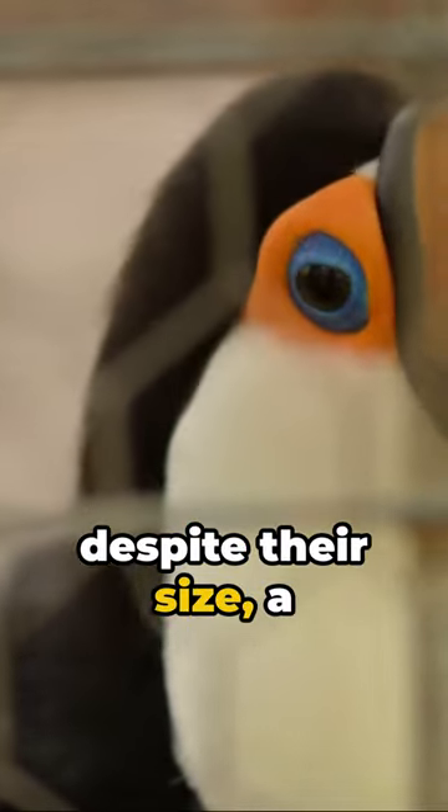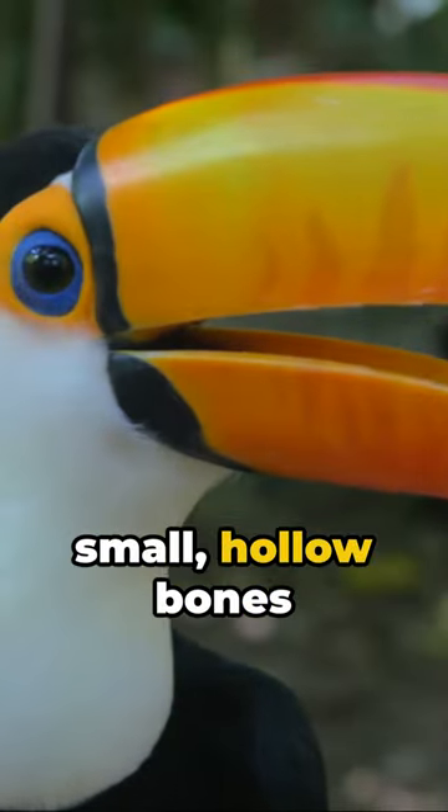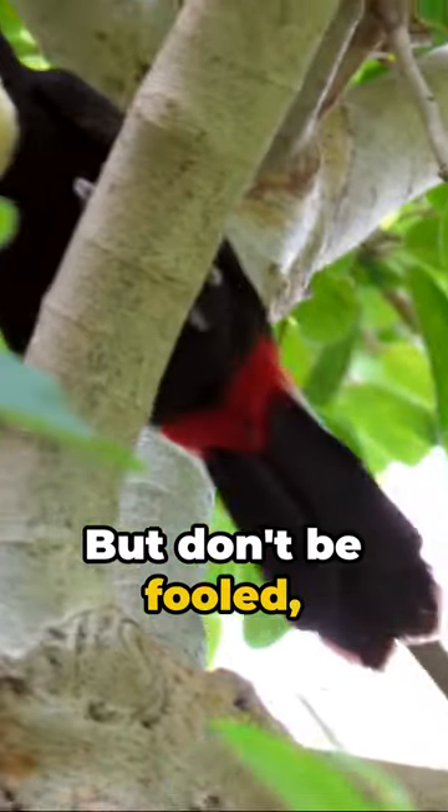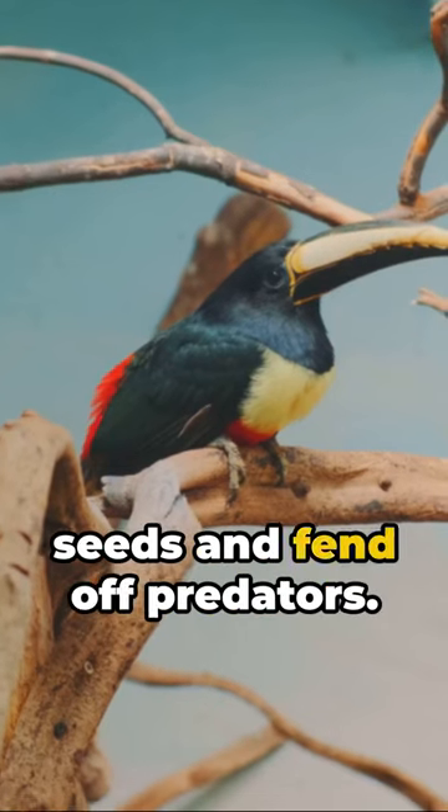Did you know that despite their size, a toucan's beak is incredibly light? It's due to the small, hollow bones that make up its structure. But don't be fooled — their beaks are still strong enough to crack open tough seeds and fend off predators.